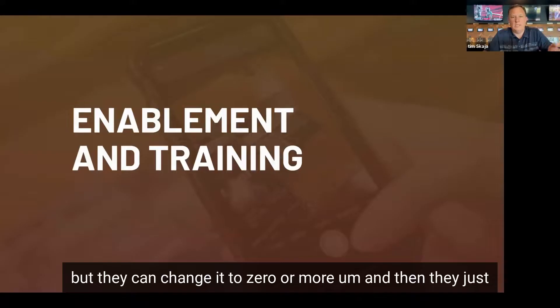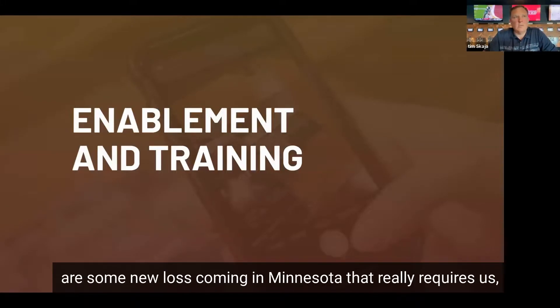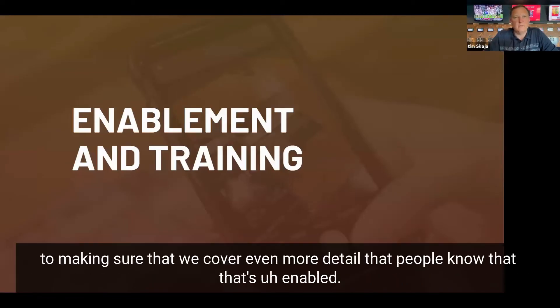There are some new laws coming in Minnesota that require — even though we're already doing this — that as of January 1st there are definitely no hidden charges. We're actually adding more signage and going through that process now to make sure we cover even more detail so that people know the auto-gratuity is enabled.